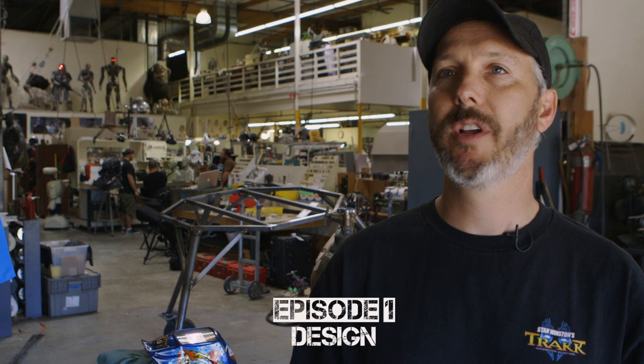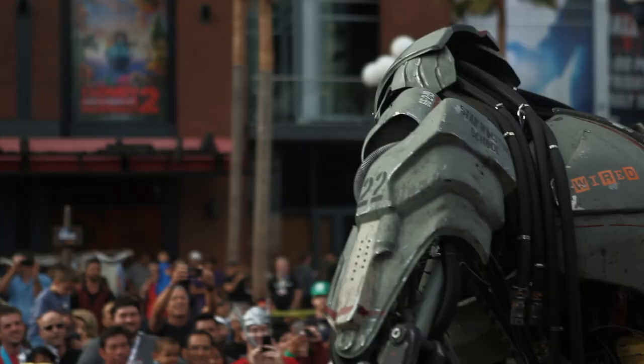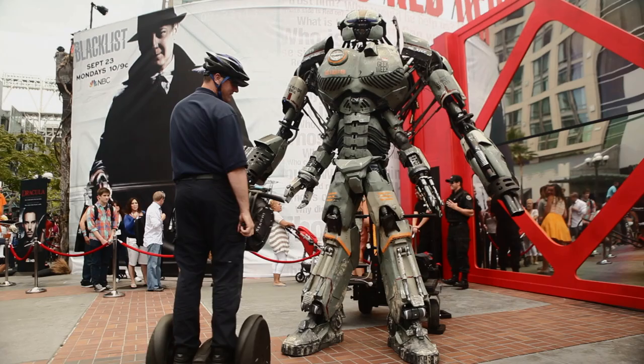Last year we took a giant robot to Comic-Con — the ultimate walk-around cosplay robot — and he became one of the big hits of Comic-Con. The idea obviously is to be bigger and better, more innovative, and kick last year's butt.